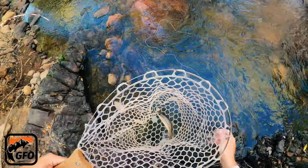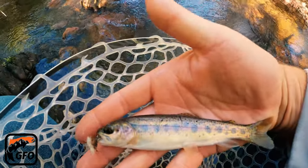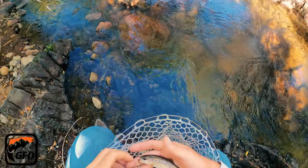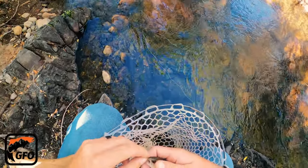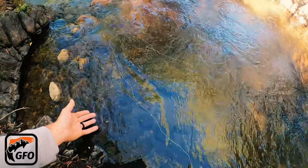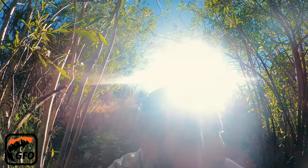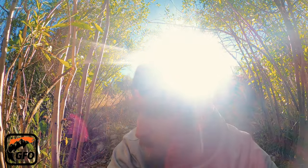Look at that. There we go — there's a red band trout. That's what we were looking for. Caught him right on the lip. Yes! Not brookies, not browns, but inland red band trout in this creek. That's exactly what we're looking for — heat-tolerant inland Columbia River red bands. That is so cool. All right, let's catch some more.